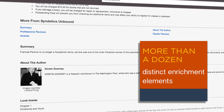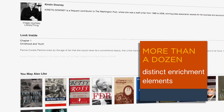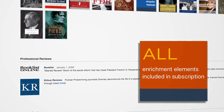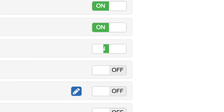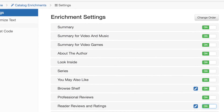Syndetics Unbound has more than a dozen distinct enrichment elements for your catalog. No more confusing options and packages — all of the enrichment elements are included with your subscription. It's easy to turn elements on or off and configure them, so you can tailor whichever options work best in your catalog.